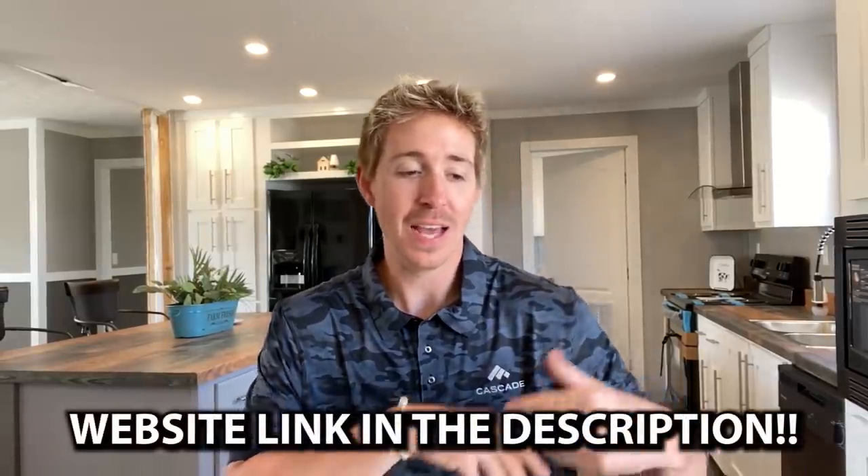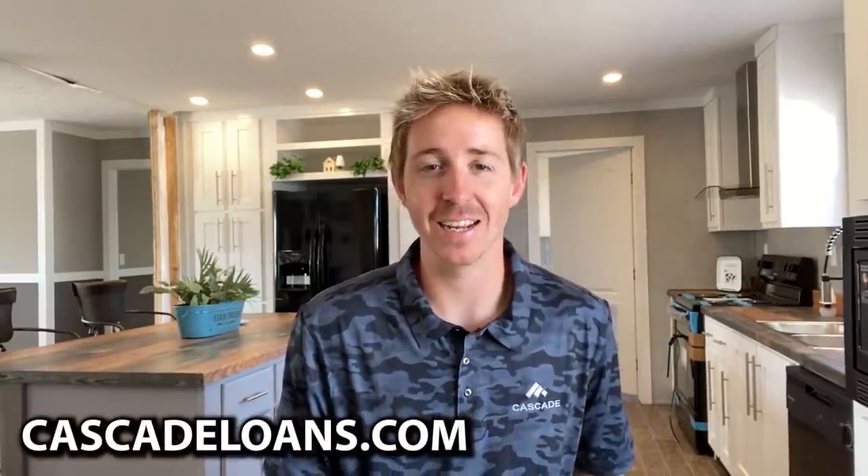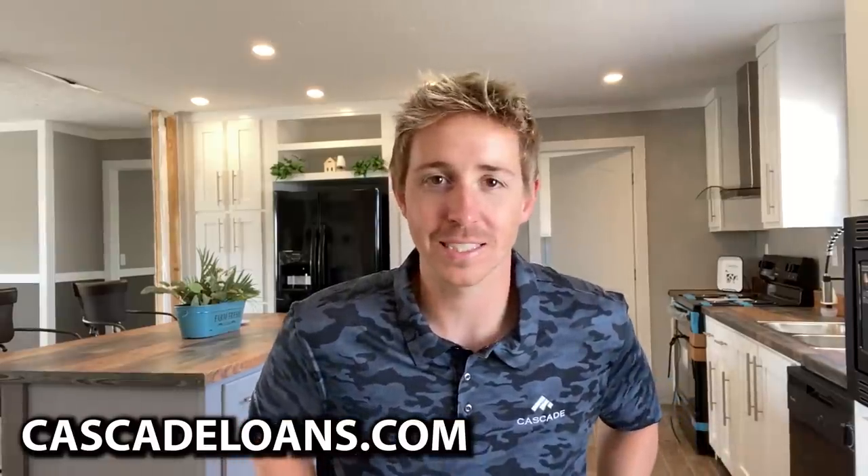I was super excited about showing you guys that single wide because I have not seen anything like that — it's really cool. If you want more information on that home, you can find it in the description below. Our website link will also be in the description, where you can get more information on this home or any home you see on the channel. If you're looking for good financing, check out Cascade — they have really great finance options.